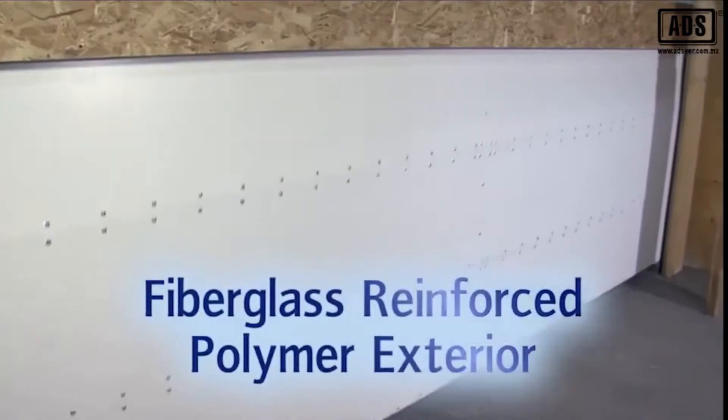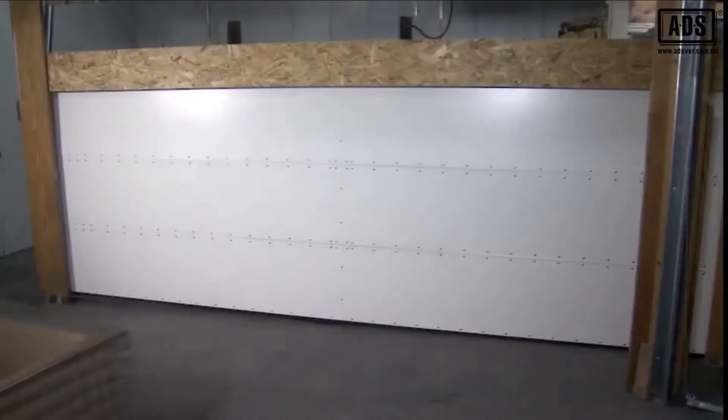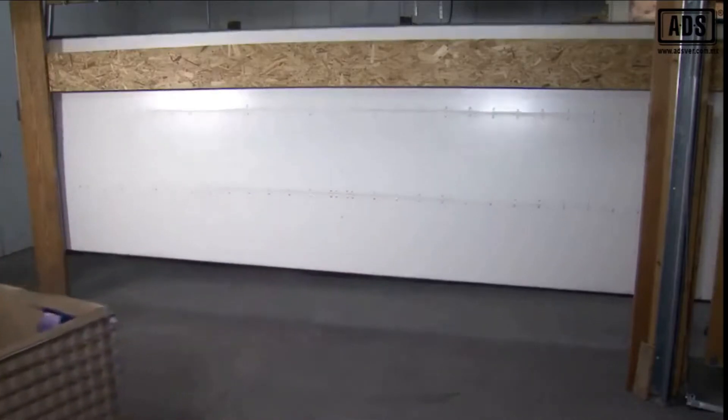FlexFit's exterior skin paneling uses specially manufactured fiberglass reinforced polymer. The result is a very flexible but extremely durable panel that can withstand accidental impacts, extreme weather conditions, and UV ray degradation.